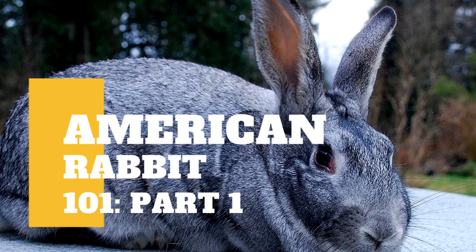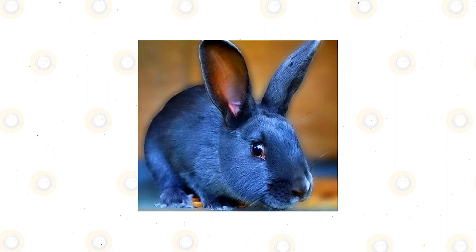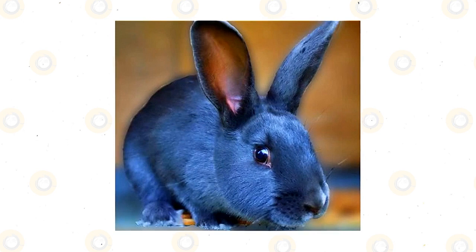The American Rabbit is a breed of rabbit that may be medium to large in size and usually has a semi-arch or mandolin shape. It is a breed recognized by the American Rabbit Breeders Association, or ARBA, in 1917. According to the association standards, the American Rabbit has to have a mandolin body shape and a coat of the best quality. The American Rabbit is also popular for being a sweet, calm, laid-back, and docile pet.